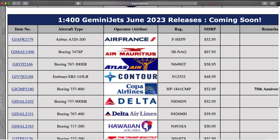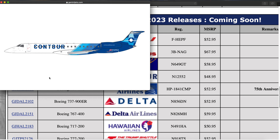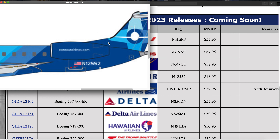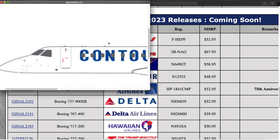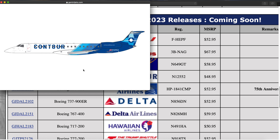Next up we have a Contour ERJ-145LR, N12552. Pretty cool aircraft — I believe this used to be a United Express aircraft and it now operates for Contour, which is a charter company. They even had regular scheduled service for a little while but that didn't quite work out. I've seen this one in Atlanta so I'd definitely like to pick up this model as it'd be a nice addition to my collection.